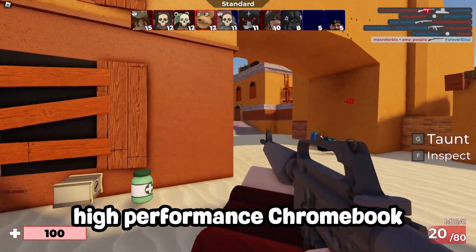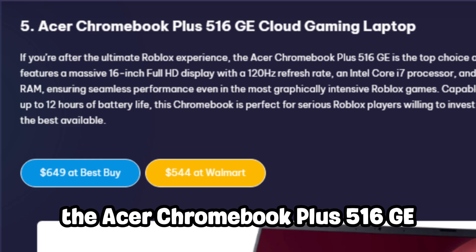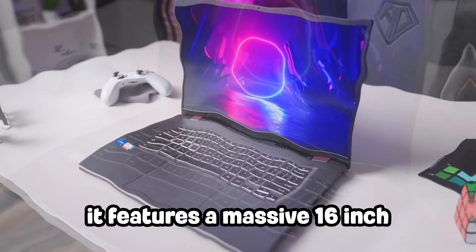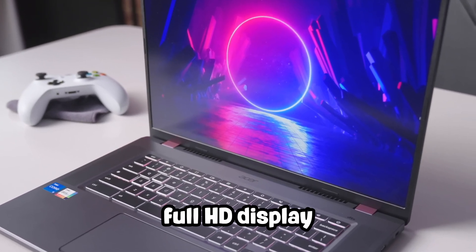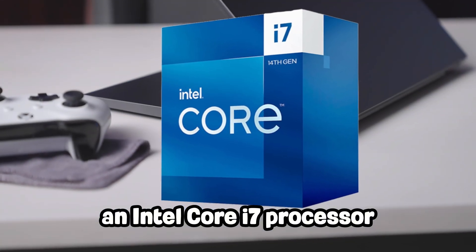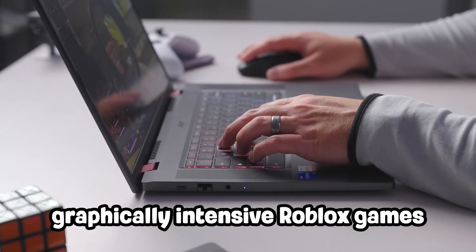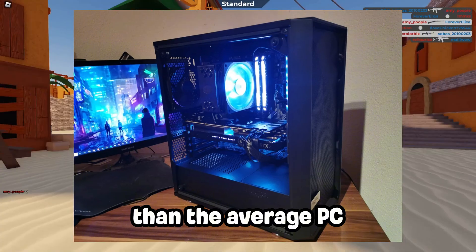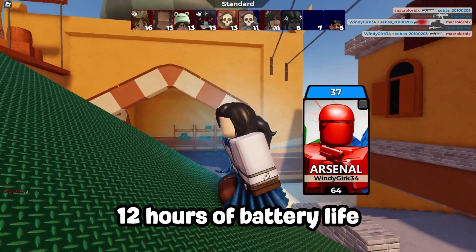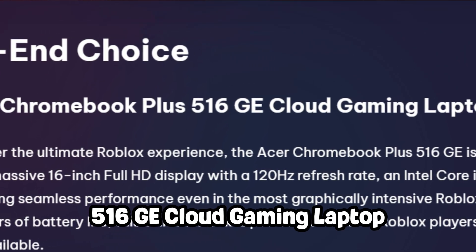For the ultimate Roblox experience, the Acer Chromebook Plus 516 GE at $649 is the king of gaming Chromebooks. It features a massive 16-inch full HD display capable of 120Hz, meaning gameplay will be extremely smooth. An Intel Core i7 processor and 16GB of RAM ensure seamless performance even in the most graphically intensive Roblox games. This thing can run better than the average PC, delivering stunning visuals and up to 12 hours of battery life.